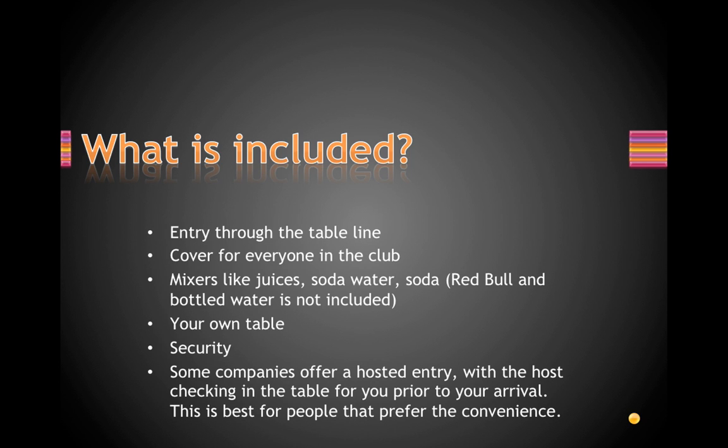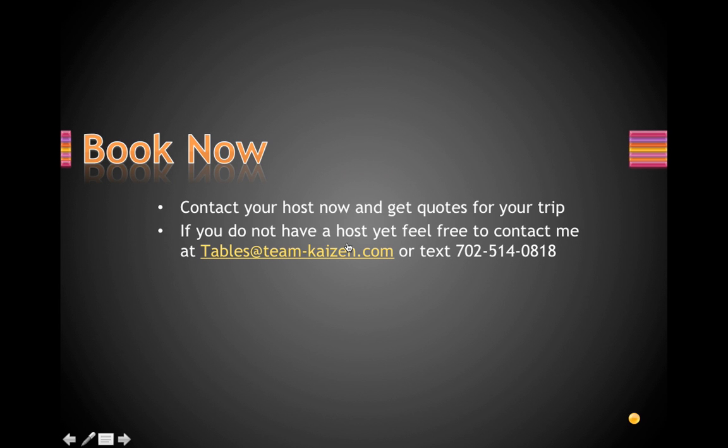You do have security watching over your table, and you can tip them extra to make sure you're taken care of. Some companies offer hosted entry through an independent host — this means they get you in much quicker and have your table prepaid and pre-checked in before you arrive. Normally it takes about 30 minutes to get in, wait for your server, pay for your table, and get your bottles, but these companies do all that for you beforehand so you just have to open the bottles and party.